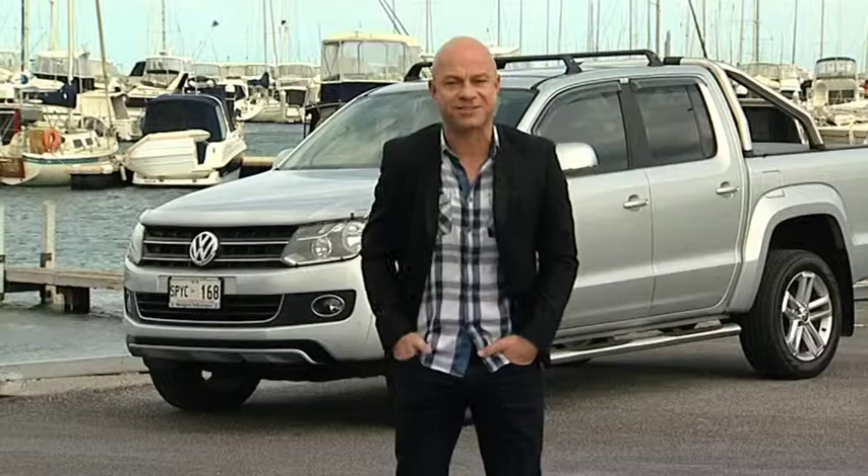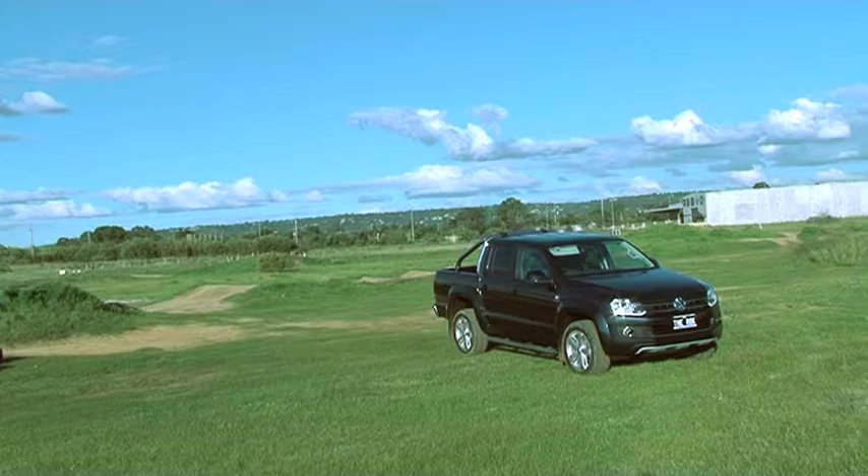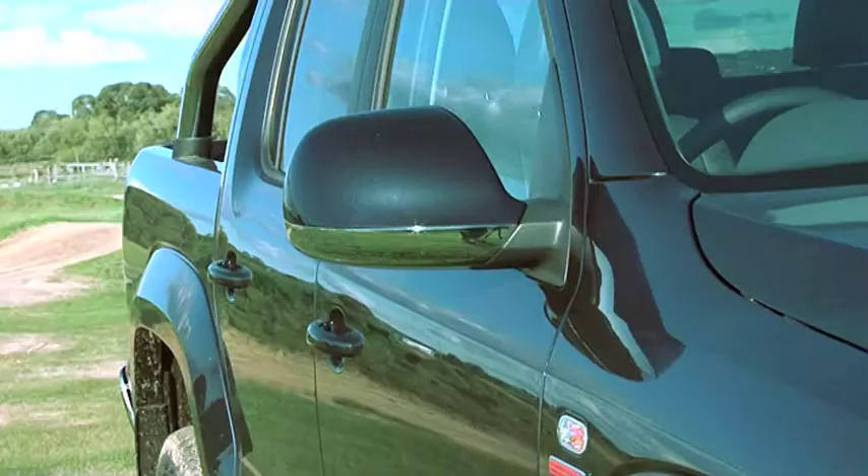On today's show we take a close look at the Volkswagen Amarok. Volkswagen's entry into this market is a good one.